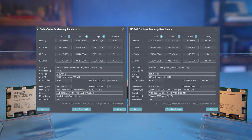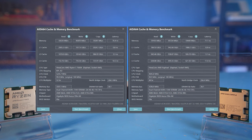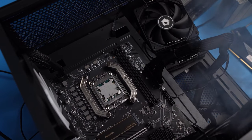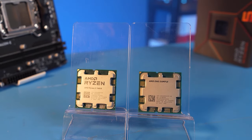A close comparison of the engineering sample with the release one in the AIDA64 memory test showed that the RAM controller, if not the same, is very close. The spread of values in terms of speed and delays is within the margin of error. But what caught my eye is the speed of the cache memory at all three levels – on the engineering sample, it is on average 10% lower than that of the released 7600X.